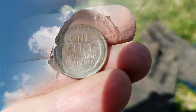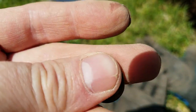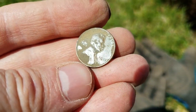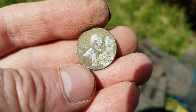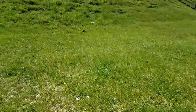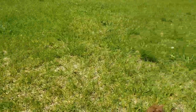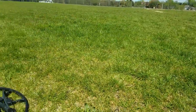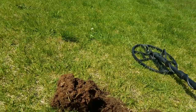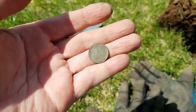I got my first Wheatie of the day. This is a 1942 - let me show it to you. Not bad. I'm gonna call this area the wheat fields. I'm in an area off a school, there's a hill and a fence and I'm checking out this big field. Mostly I found a lot of junk but got a wheat penny - we'll take that.